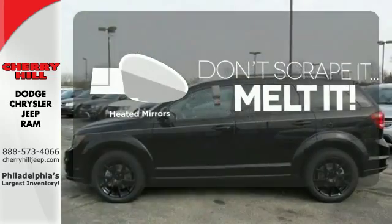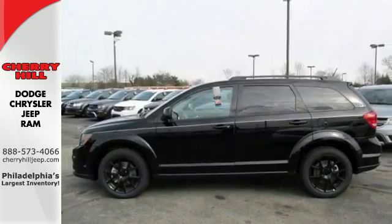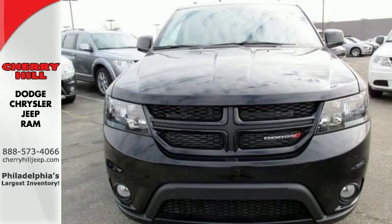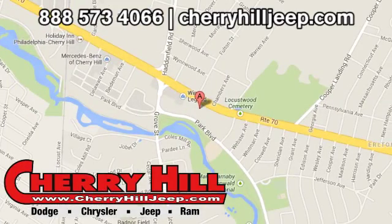Avoid scraping snow and ice with heated mirrors. This Journey is tough and fuel efficient. Come try it on for size. Contact Cherry Hill Dodge Chrysler Jeep Ram today at 888-573-4066 or 24/7 at CherryHillJeep.com.